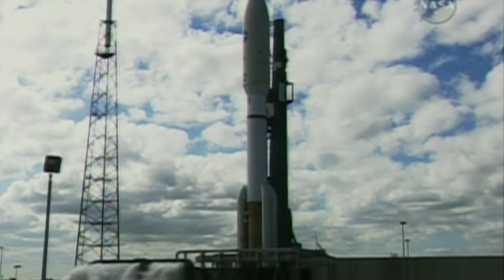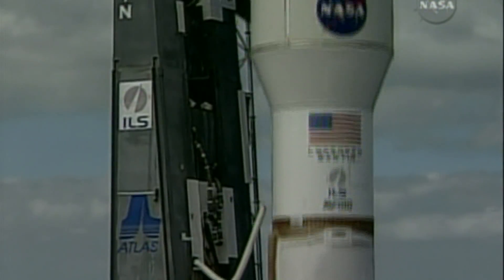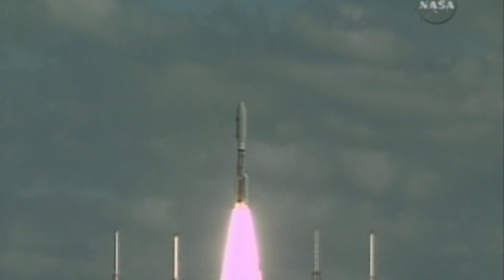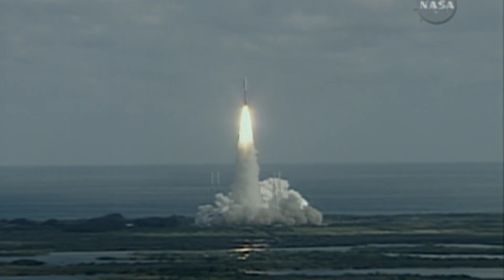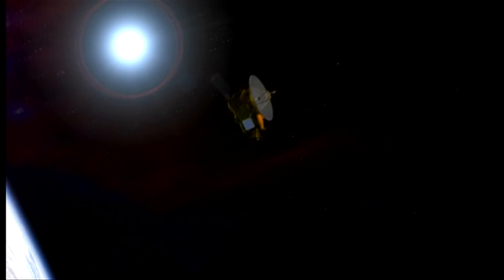Three, two, one... There we go! I can see it! Amid massive excitement in January 2006, NASA launched its New Horizons spacecraft for the long trek out towards Pluto, and it's now closing in.